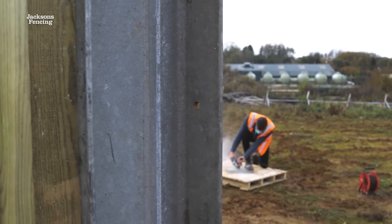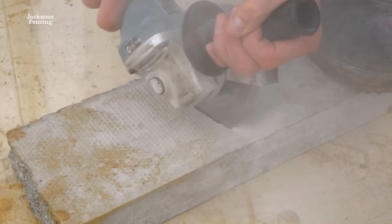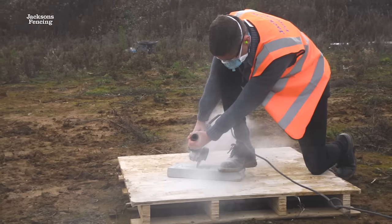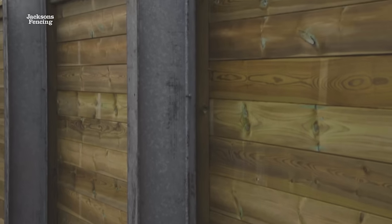We also do an absorptive barrier, which has an added layer of mineral rock wool fibre. That particular layer will absorb a higher percentage of noise. The noise that penetrates through that will then hit the reflective surface and bounce back off.